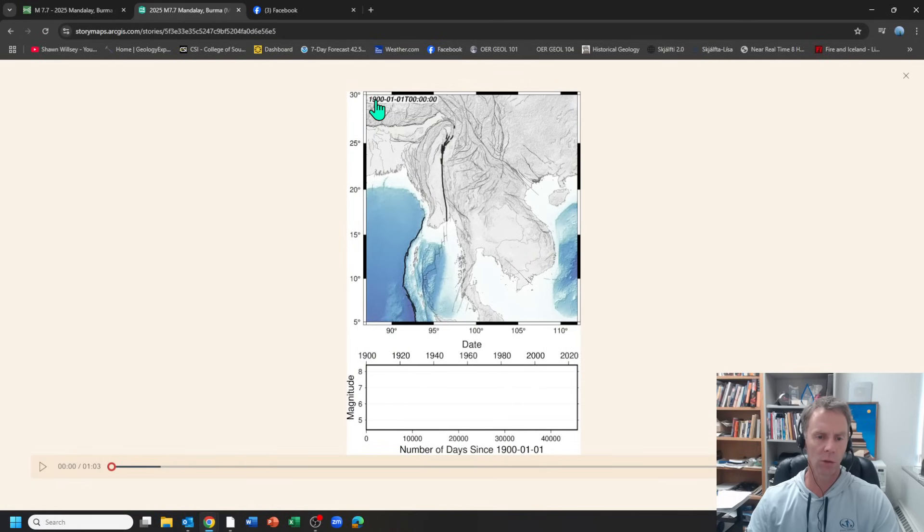This actually runs you through the last 125 years of seismicity in the area. There's a map showing the Sagaing fault, which is the main fault system here. This is not on the plate boundary per se, but it's accommodating a lot of the tectonic motion between these two plates. And again, I covered all this in an earlier video — this fault is accommodating a lot of the motion.